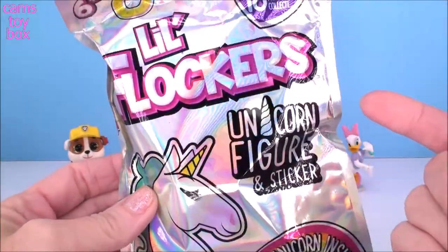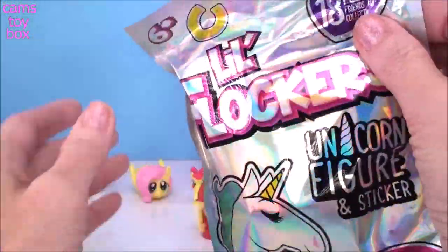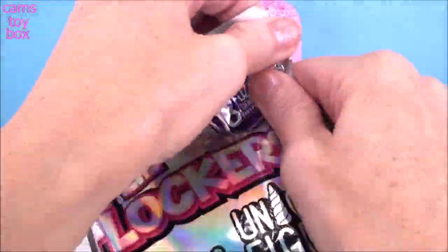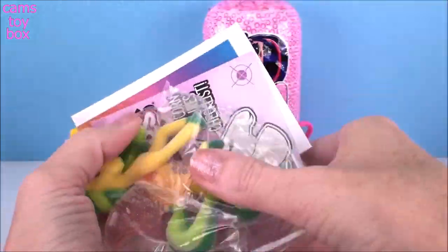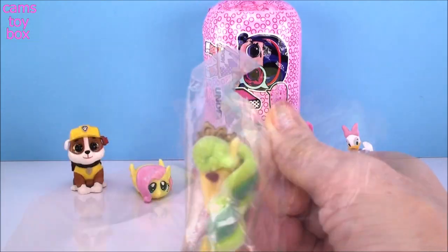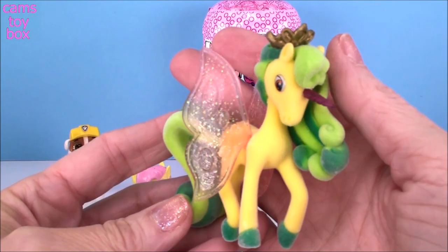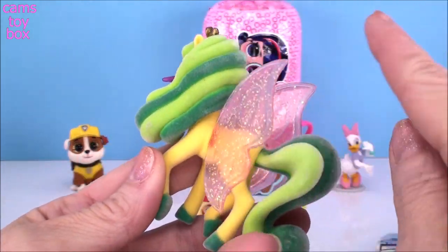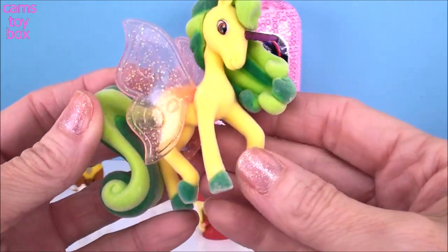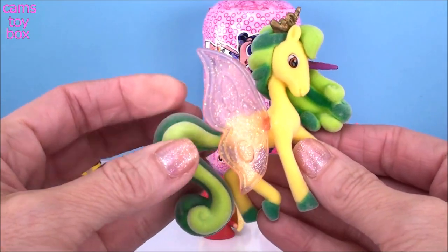We have another blind bag, this time from Little Flockers. These are unicorn figures and you get a super cute sticker inside. These are really, really nice — there's 18 different ones to collect and there is a collector's checklist inside. Look how super pretty they are — really, really big as well, really colorful. The mane and the tail are actually really fuzzy. So is the body and the feet — everything is fuzzy. And they've got beautiful crystal wings. How super pretty is that?